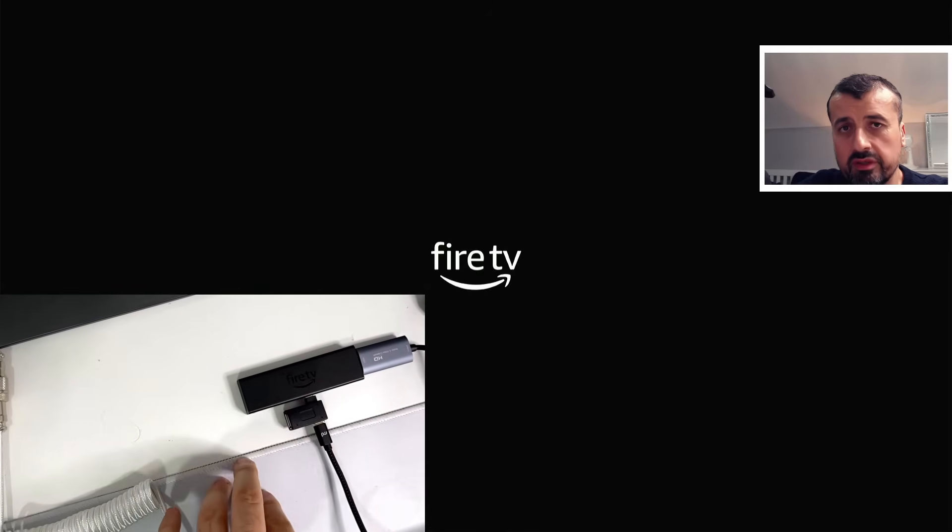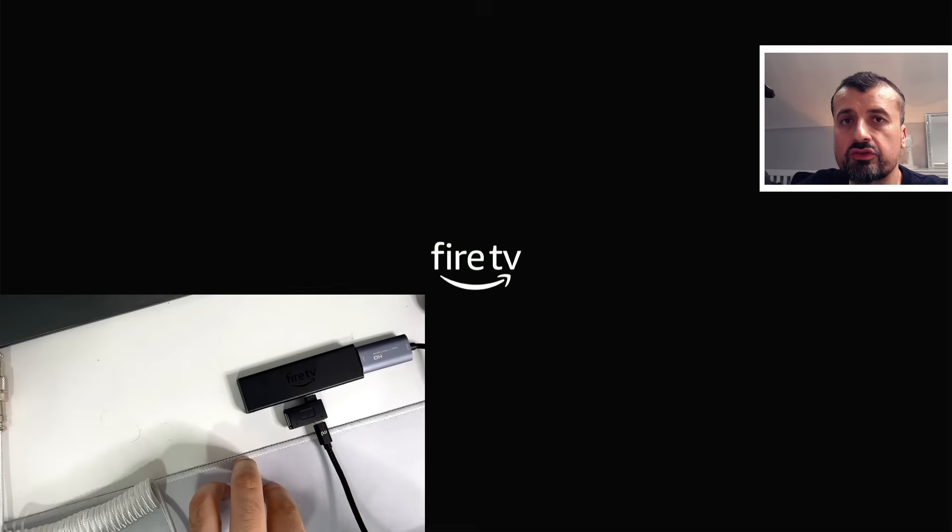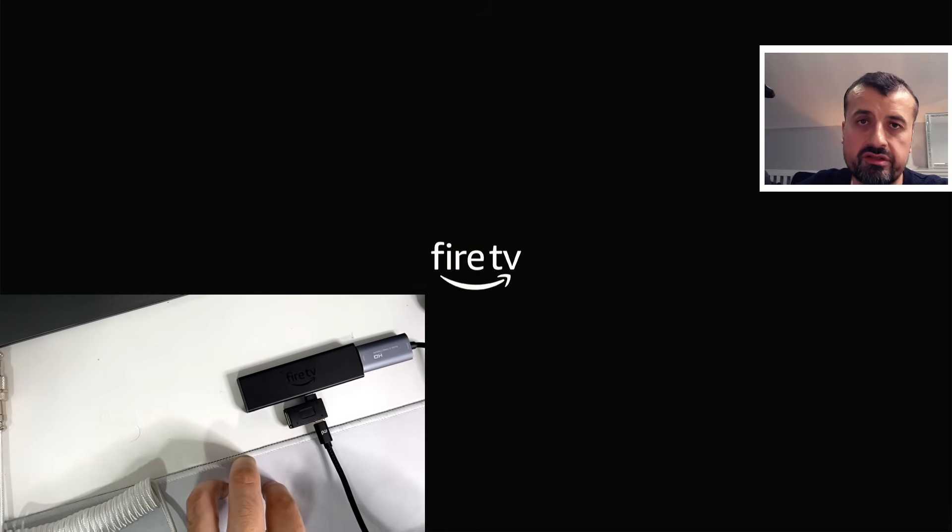One of the fixes I found is using certain keystrokes on a keyboard to tell the Fire Stick to terminate any processes. Another reason for the issue could be that a certain process is not starting properly, which locks up the Fire Stick so it can't start its normal boot process. Using this special keystroke, we can terminate all processes running in the background, and hopefully that should allow the Fire Stick to reboot.